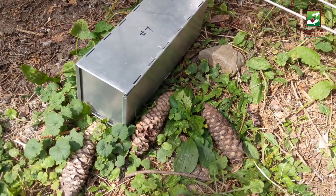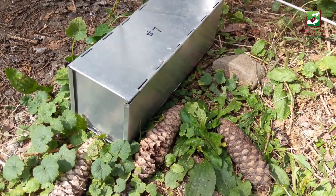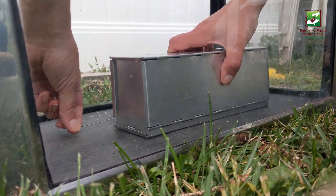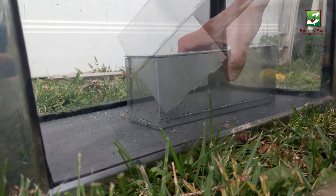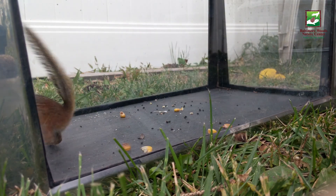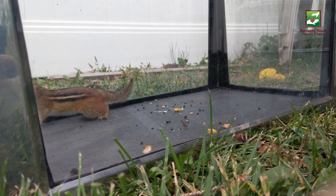This trap has only been out for a few hours, but it looks like someone really wanted the snack I placed inside. Let's open up the trap and see who's in there. It's an eastern chipmunk! He's a little disoriented, but he'll calm down in a minute.